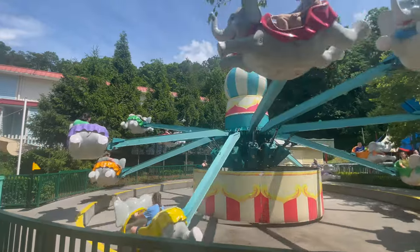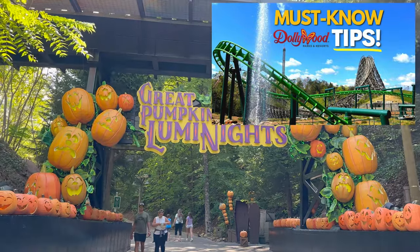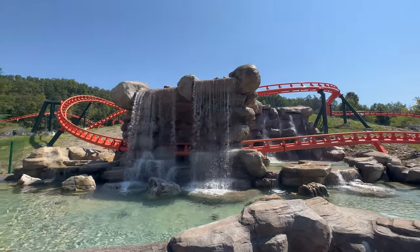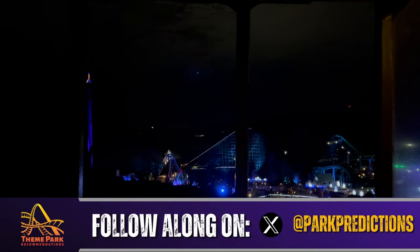If you are planning on visiting Dollywood, you're not going to want to miss my Dollywood Must Know Tips Guide, where you will learn everything you need to know about visiting this must-visit theme park. For your convenience, you can find the link for that guide in the description of this video.